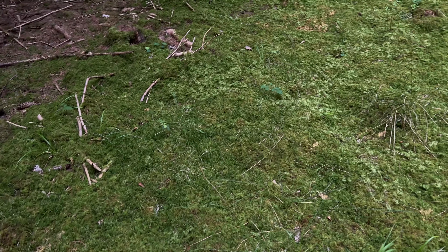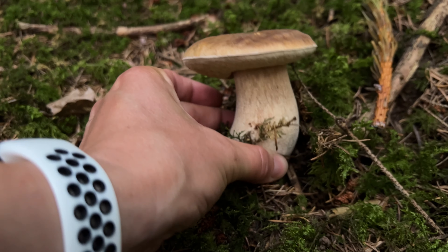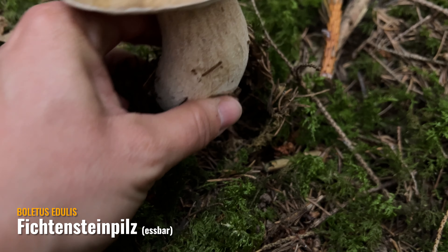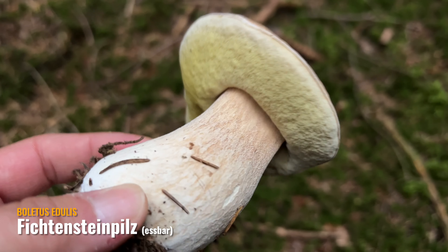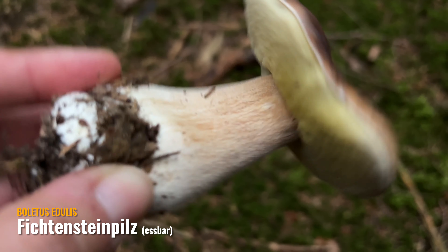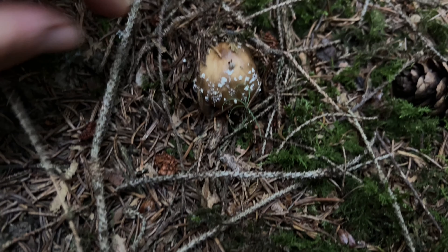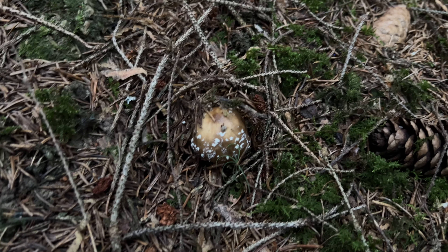Dann waren wir hier vor ein paar Tagen – jetzt sind hier welche gewachsen, aber leider auch schon ziemlich vertrocknet. Aber ein wunderschöner Fichtensteinpilz hier! Das sind echt für uns die ersten Steinpilze dieses Jahr. Überall sind hier kleine Kanterpilze. Das war letztes Jahr auch so – die kamen irgendwie zeitgleich. Die sind hier überall. Das ist echt interessant zu beobachten.